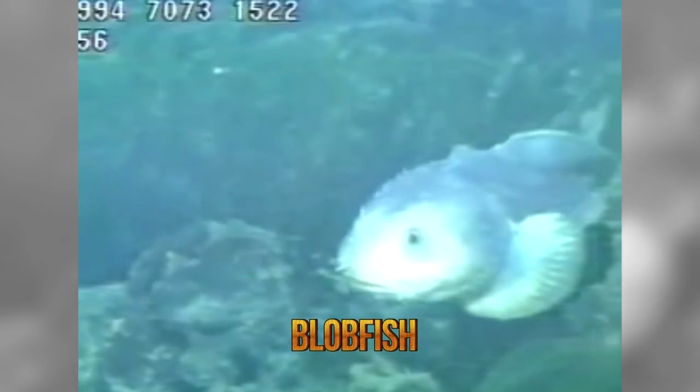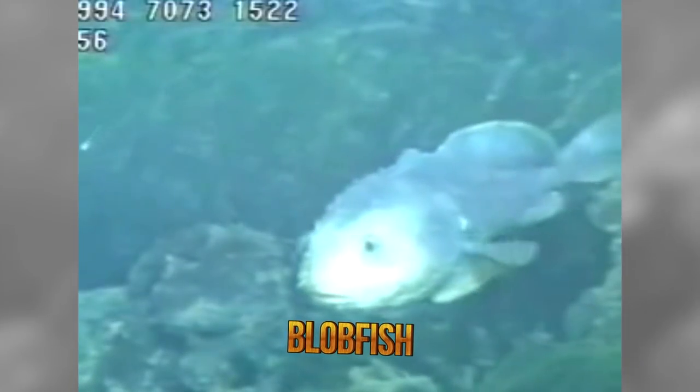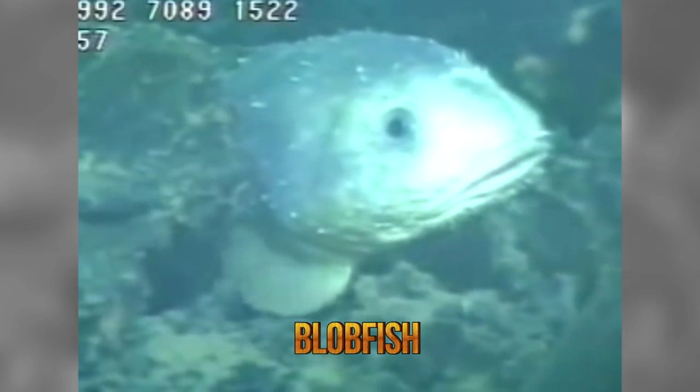This creature is all blob and no bite — not a huge threat to most living things on the ocean floor, except for deep-sea crustaceans that happen to float by. Its iconic appearance of fish Botox gone bad is the result of decompression damage from bringing up the fish from the extreme deep ocean to sea level. In the deep, it looks more like a typical bony fish, but in this state it can give you the gross shivers just looking at it.